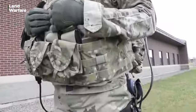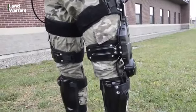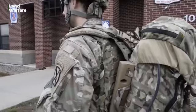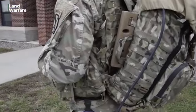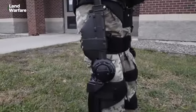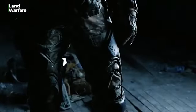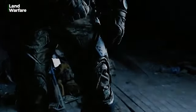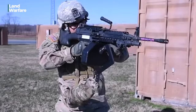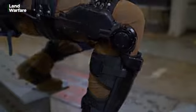Often referred to as the 'Iron Man suit' because of its futuristic looks, an exoskeleton is an external apparatus that can be strapped onto a human body. Available in two variants — passive or active — the exoskeleton can take the form of a third arm or hand, or a support for the knees, back, or the whole body.